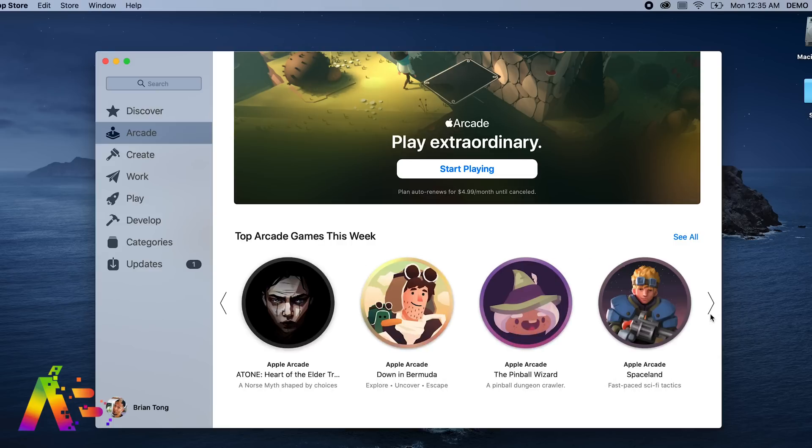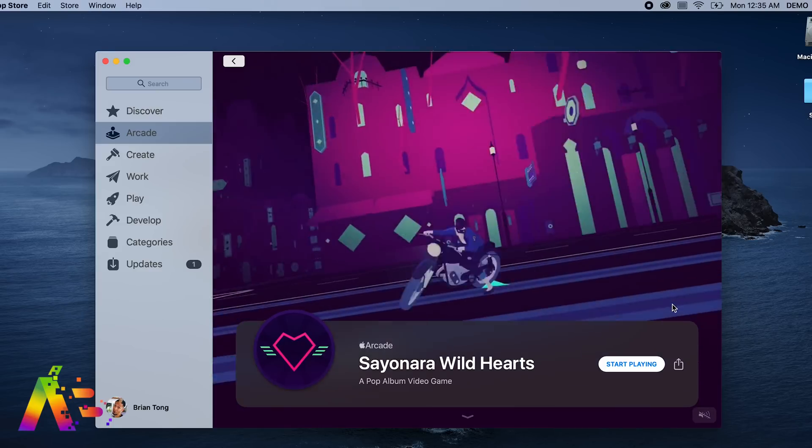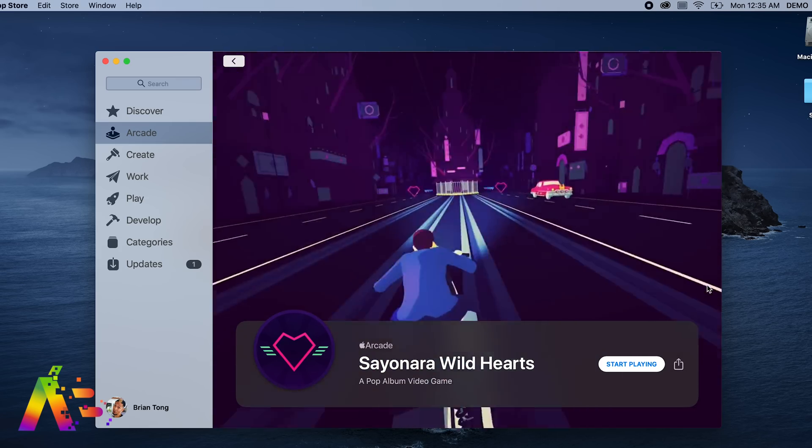But an OS can be fun too. You'll get access to Apple Arcade and its games through the App Store. You can check out my review of why I'm very high on the Apple Arcade service — even if I don't have that much time to use it myself, I think it's excellent.